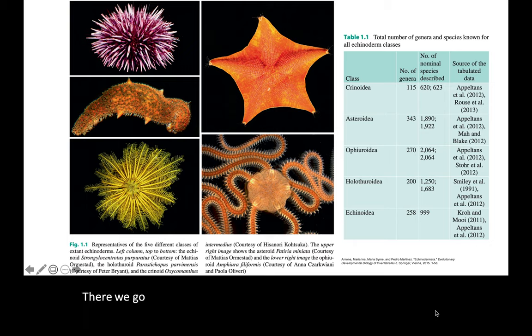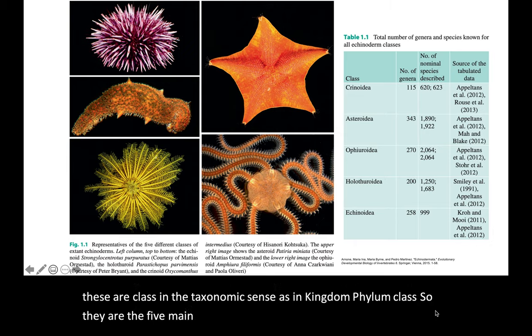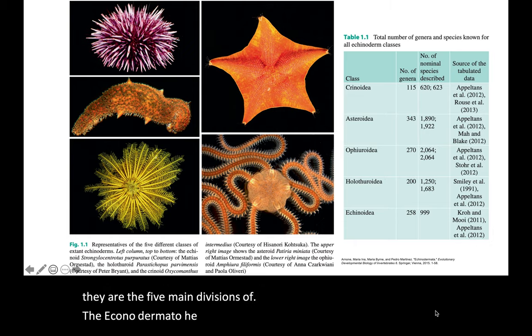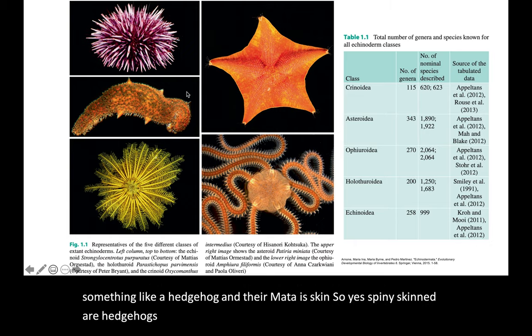There are five living classes of echinoderms, in the taxonomic sense — kingdom, phylum, class. So they're the five main divisions of the Echinodermata. The name means: 'echino' is something like a hedgehog, and 'dermata' is skin — so spiny-skinned or hedgehog-skinned.